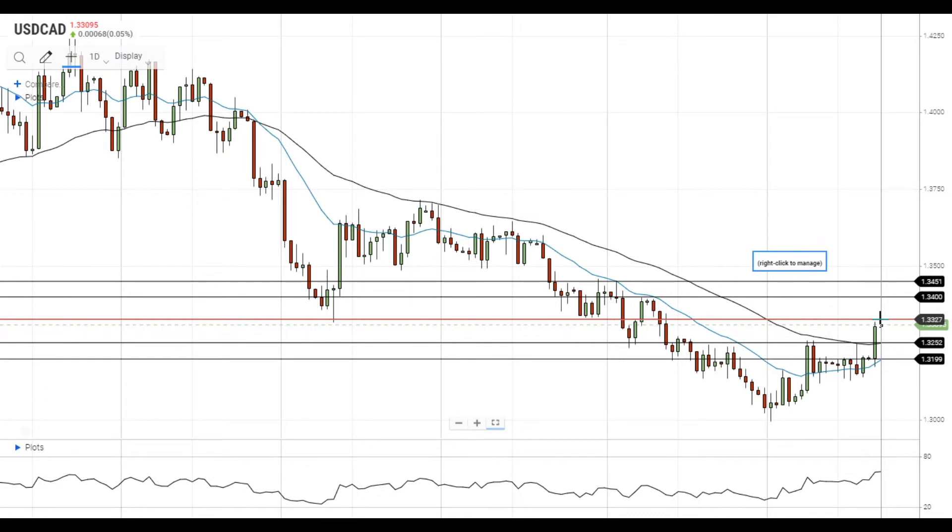If this attempt is successful, it will head towards the next resistance level at 1.34. A move above 1.34 will open the way to the test of the next resistance level at 1.3450.